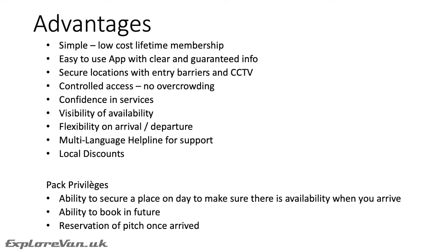The visibility of availability in the app lets you know if there's space before you set off. The flexibility on arrival and departure is better than a campsite where you're restricted on when you arrive and leave, and there is a multi-language helpline for support. Your card also gets you local discounts — we found this useful at swimming pools, shops, and restaurants. With the Privilege Pack, the ability to secure a place on the day gives you the guarantee of a space, and the ability to book in advance for a really nice spot is a great option.